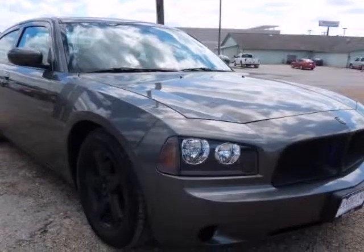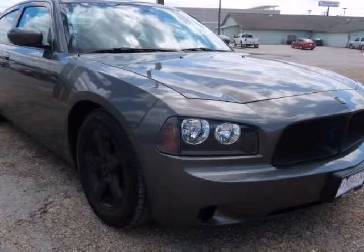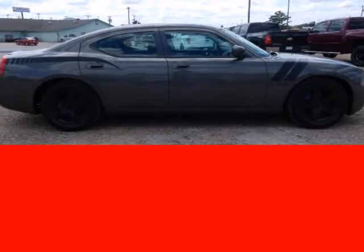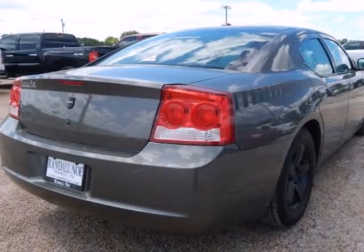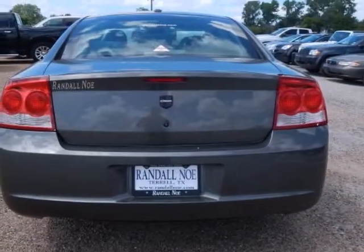This great 2010 Dodge Charger SXT is priced to sell fast. This Charger has a very popular gray exterior color with a dark slate gray interior that looks fantastic. Randall Knows Supercenter prides itself on value pricing its vehicles and exceeding all customer expectations.